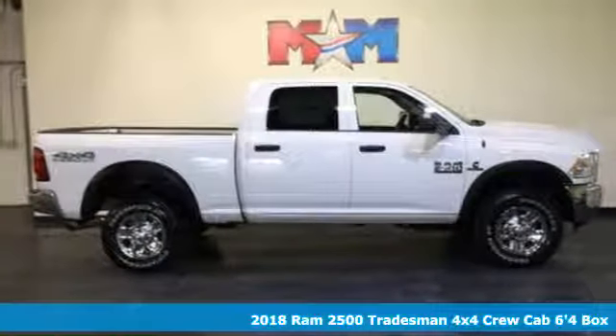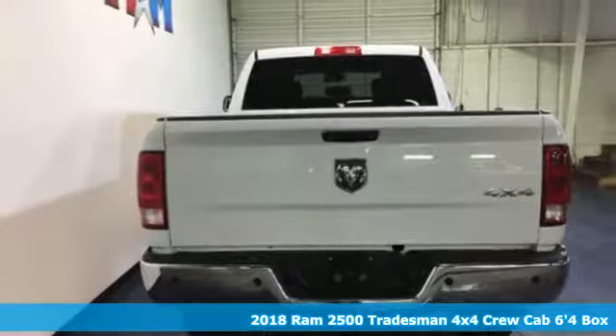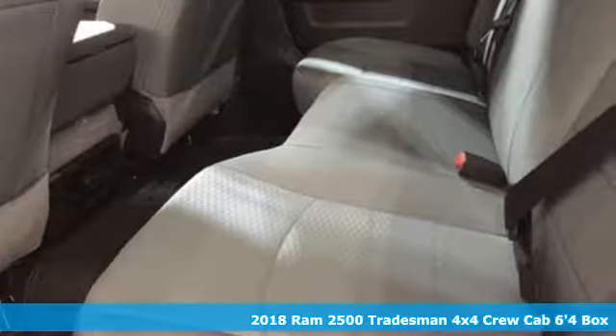Here's a 2018 Ram 2500. Ram works hard, plays harder. And with features like these, every drive's a pleasure.